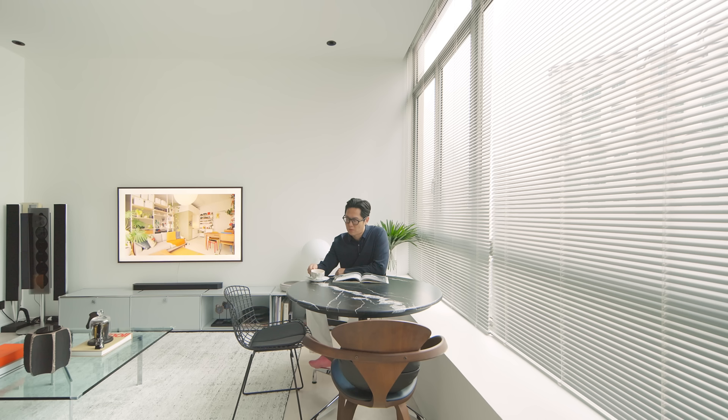My name is Vin Leong. I'm the founder of Halcyon Days Design, a multi-discipline interior design studio in Singapore.